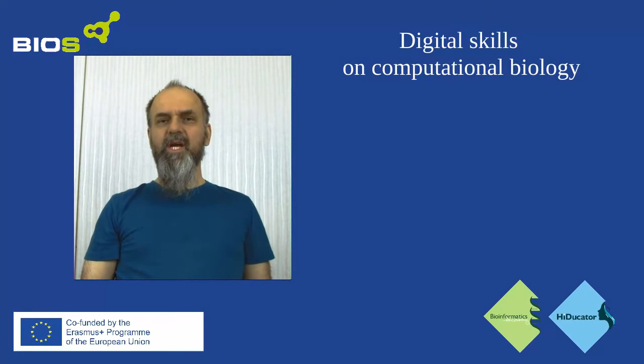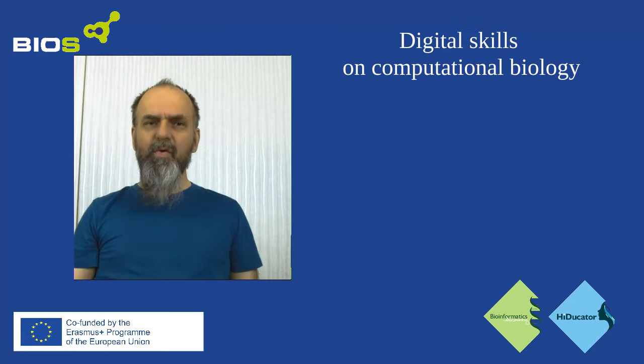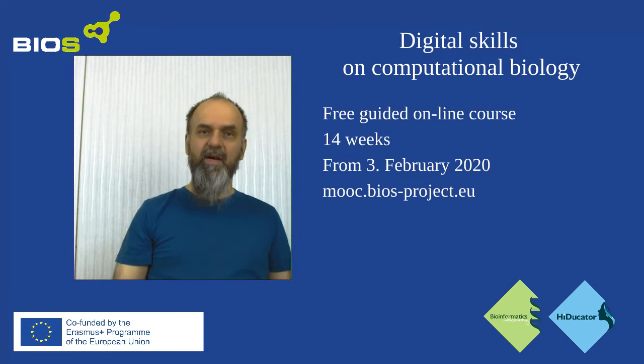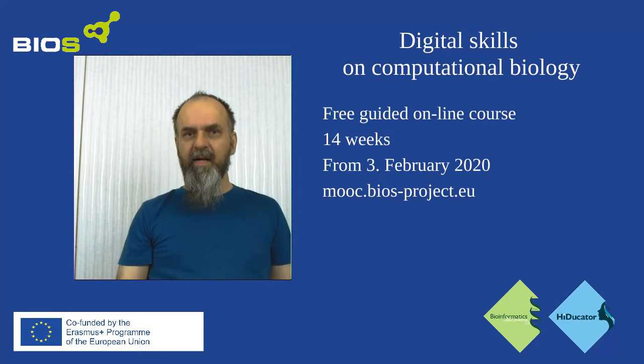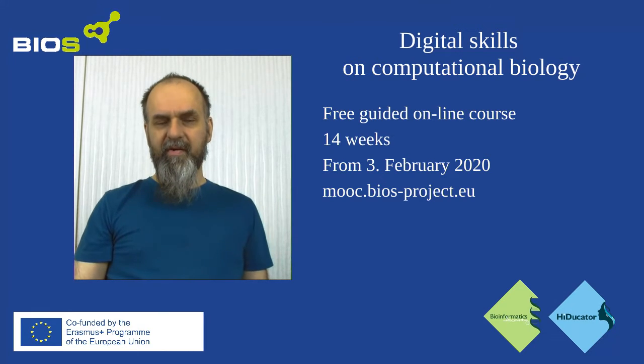Hello everyone! This is just a quick check-in because I want to highlight a new free bioinformatics program we have been working on for the past two years. This program starts for the first time at the beginning of February, so go and check it out if you are interested.